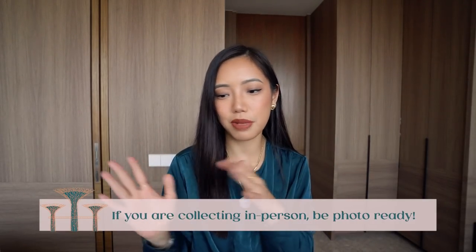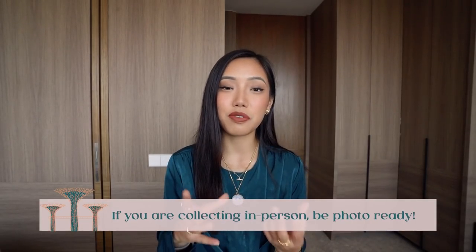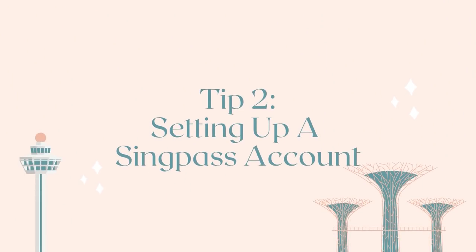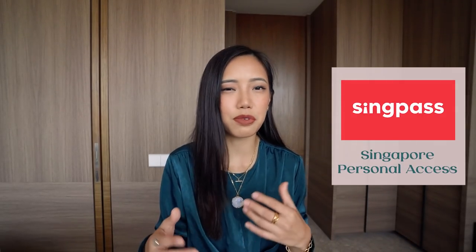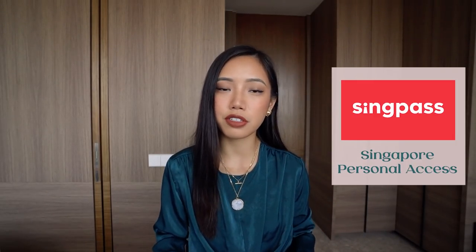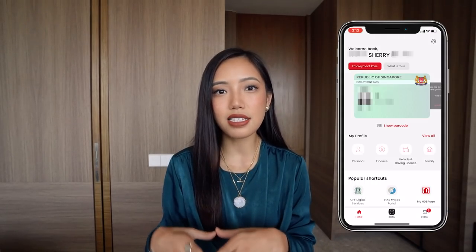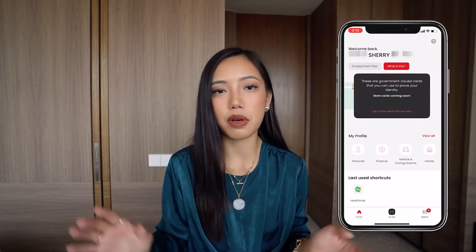I just went there physically to pick it up. They took a photo of me, so if you want to do your makeup and all that, just be prepared — you'll get your photo taken and then you can pick up your physical card. Once you have the physical ID card, the second thing I recommend is to make a SingPass account. SingPass stands for Singapore Personal Access and it's essentially a virtual government ID app you can have on your phone or devices.